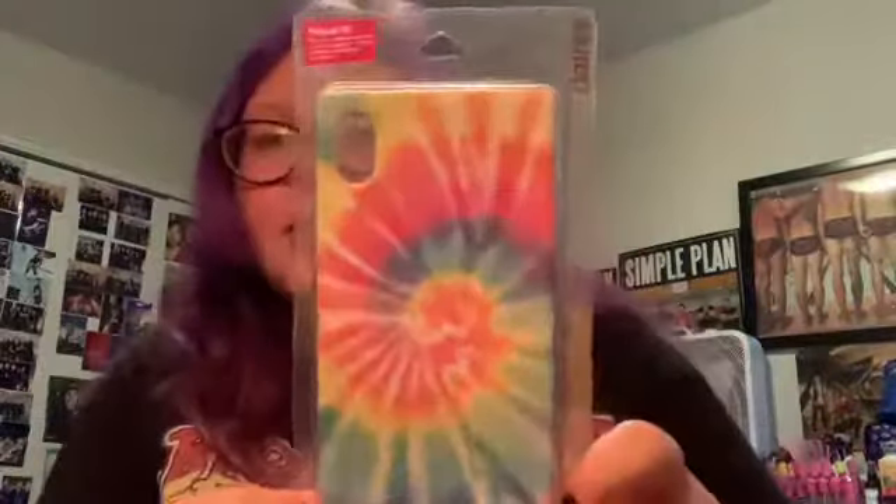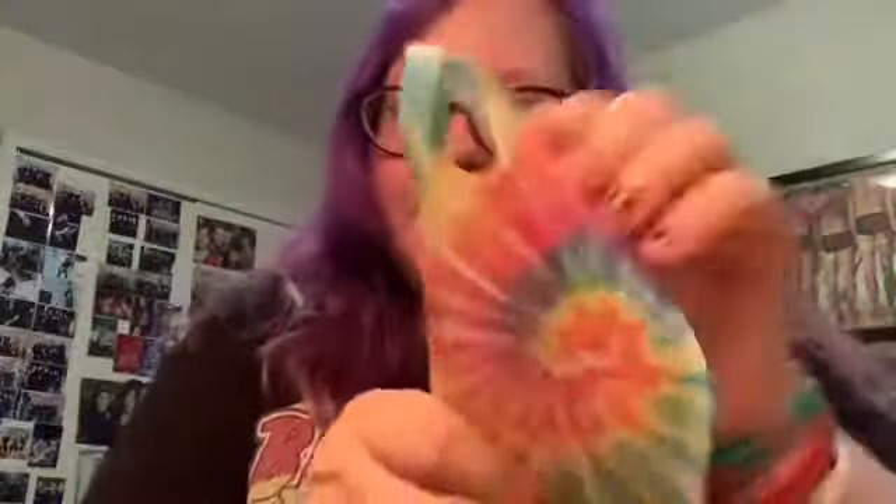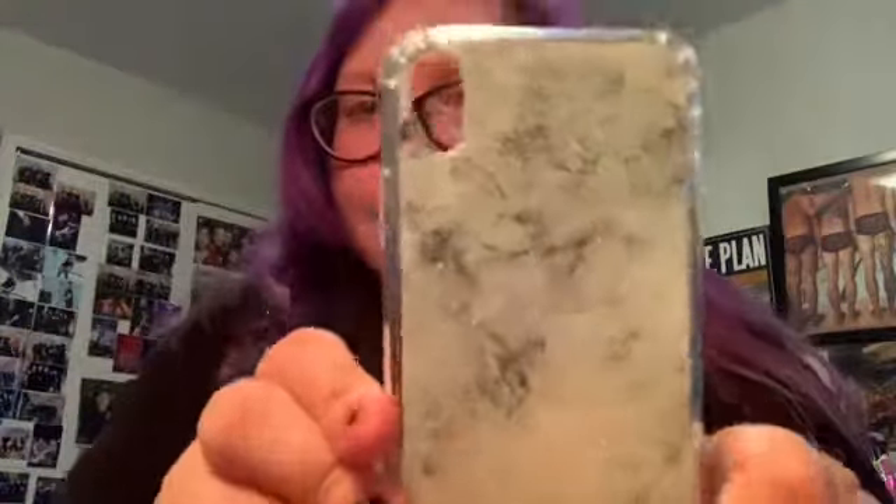Then I got this tie-dye case. I can take them all out of the packaging except for one, so let's do that. This is what the sparkly clear one looks like — it's really nice, it's protected too and it's hard. The tie-dye one is just flimsy but it's pretty. Then I got the pink sparkly one, the green one, and the purple one. I really like the purple and the green, but I love the clear sparkly one.